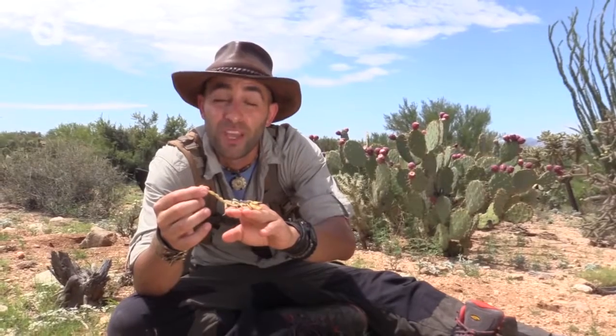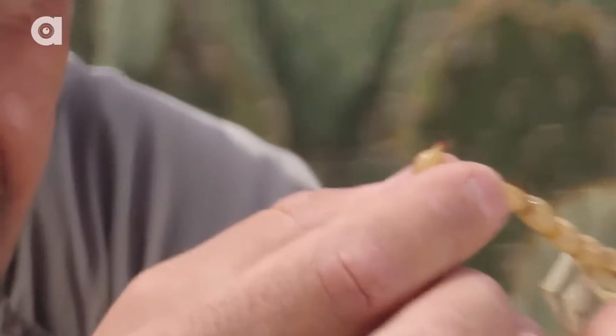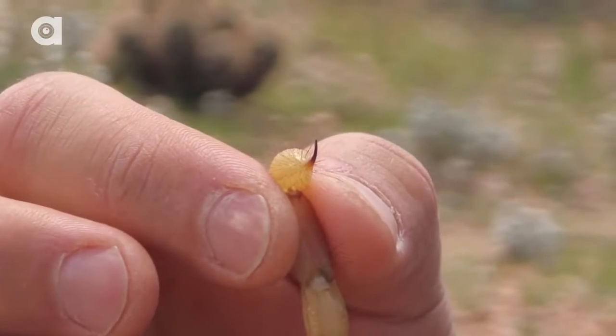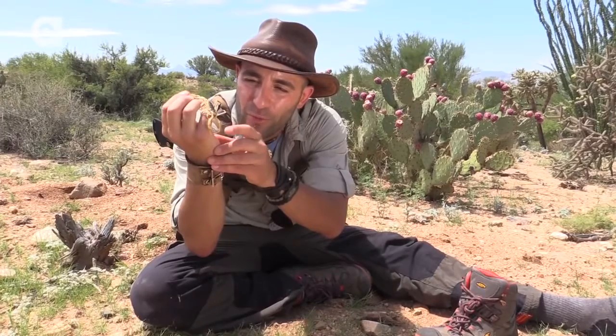The reason these scorpions are named giant desert hairy is because they're the largest species of scorpion here in the Sonoran Desert. You can also see they've got those dark long brown hairs that run along the base of the tail and up onto that stinger. Scorpions have very poor eyesight, especially during the day, and the way they sense predators is through vibrations in the ground — vibrations they detect with the little hairs on their four limbs and their pinchers, which also help them detect their prey.